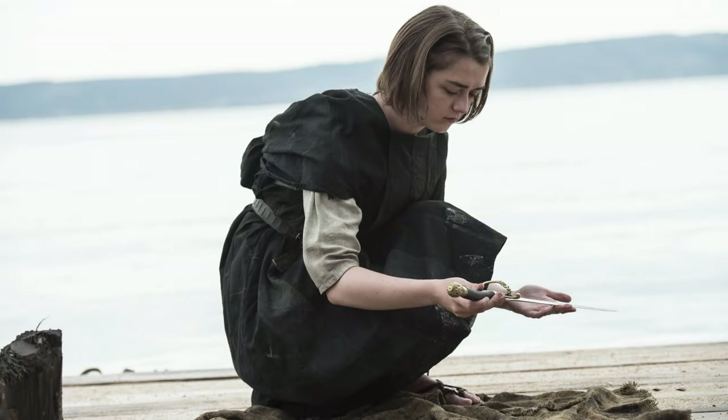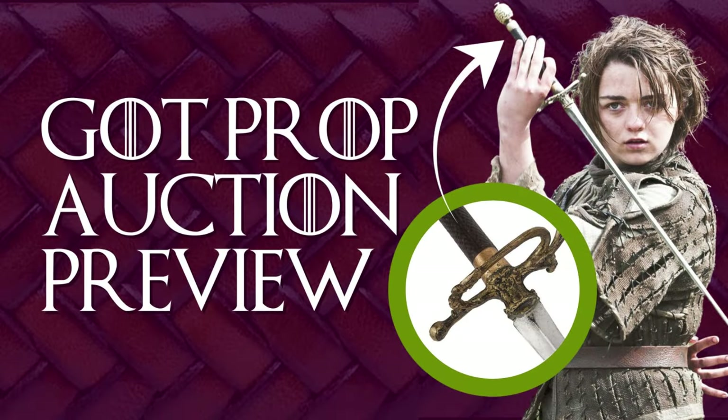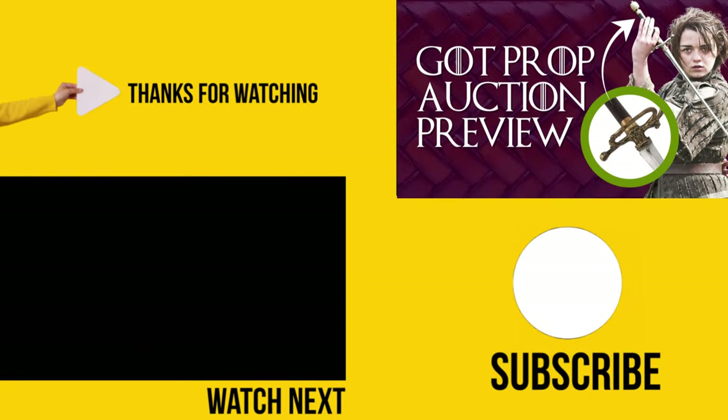Make sure you check out our upcoming interview with Prop Store — I will add it to the description as soon as it airs. As always, thank you for spending time with me. I'll see you in the next video.